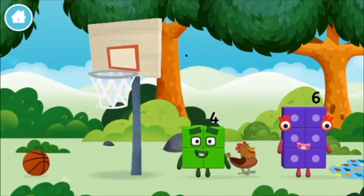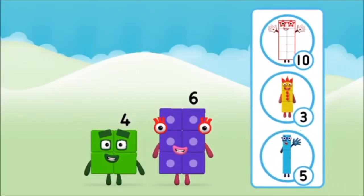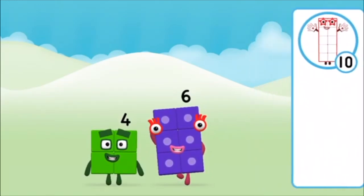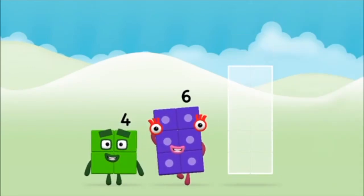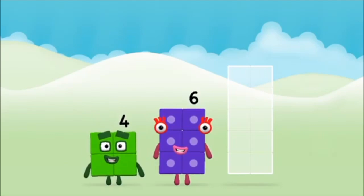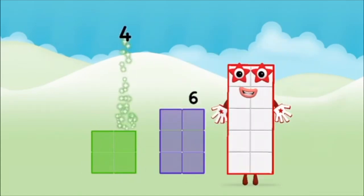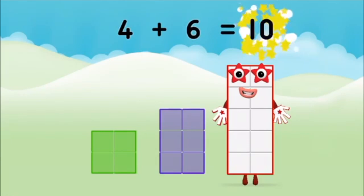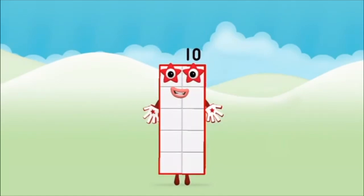Which number block did you find? What number block can you make by adding these two together? That's the correct answer. Add the number blocks together. Six, six, four, four plus six equals ten. Eight, nine, ten — well done! You made number block ten.